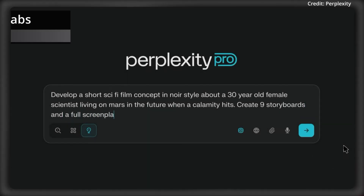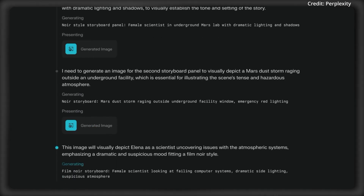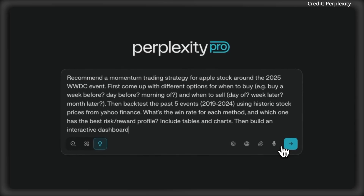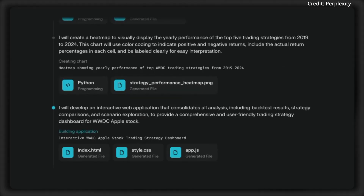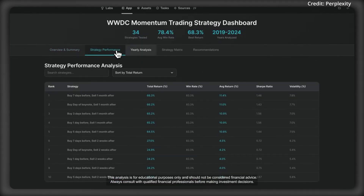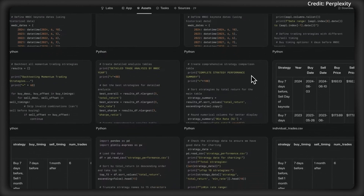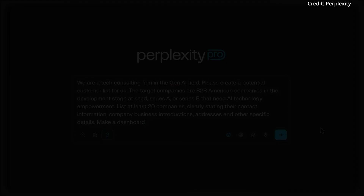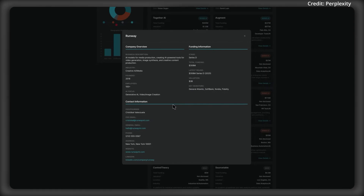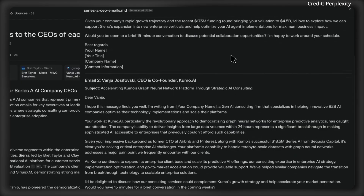Perplexity just introduced Perplexity Labs, which lets users create reports, spreadsheets, dashboards, and interactive web apps. Labs uses AI for research, analysis, and data visualization. Unlike Perplexity's core search function, Labs is designed for tasks requiring deeper processing, often taking up to 10 minutes or more. It uses web search, code execution, and chart and image creation to generate structured documents and apply formulas.